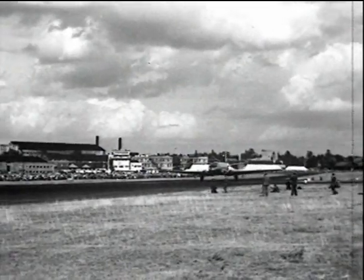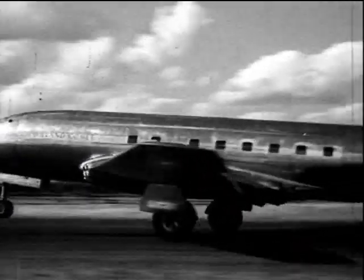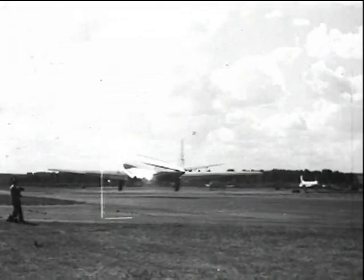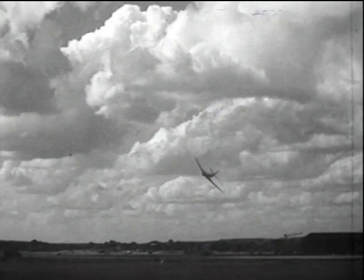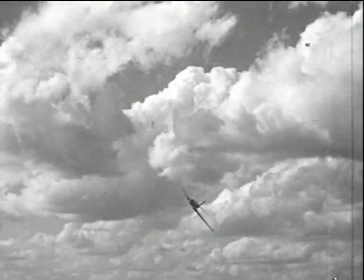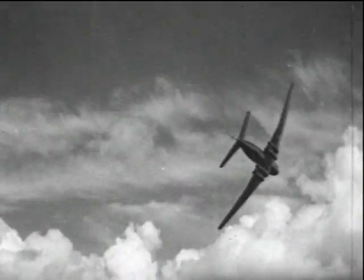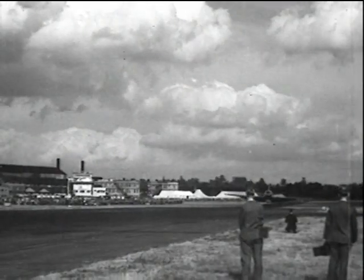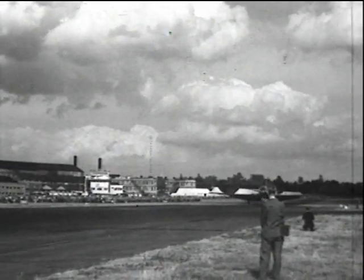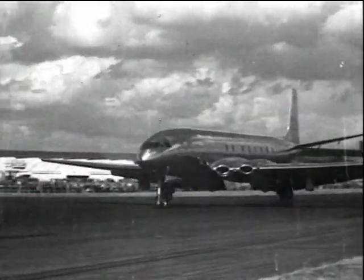But it was the Comet which attracted most attention as it took off. It circled with grace and dignity. Designed to fly at a speed approaching 500 miles an hour, it represents the first of a new generation of jet airliners, and holds promise of a briefer, smoother passage for the air traveler of tomorrow.